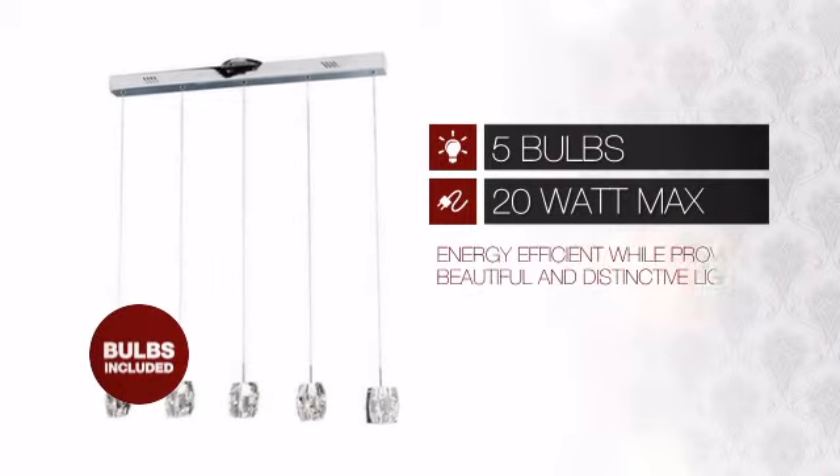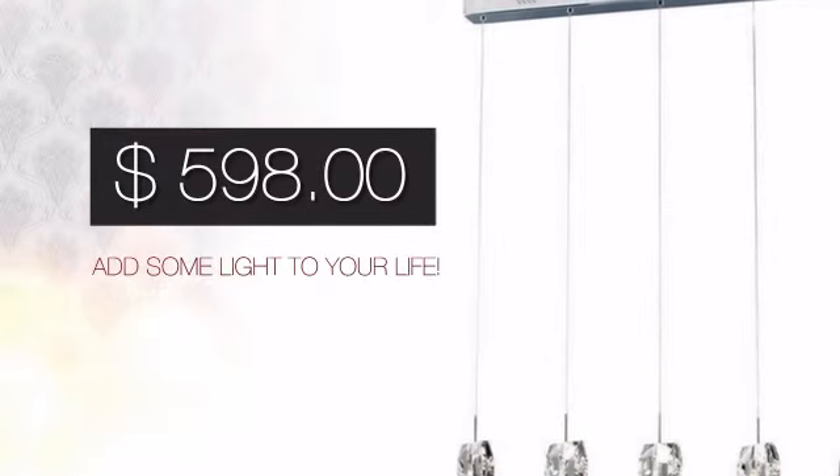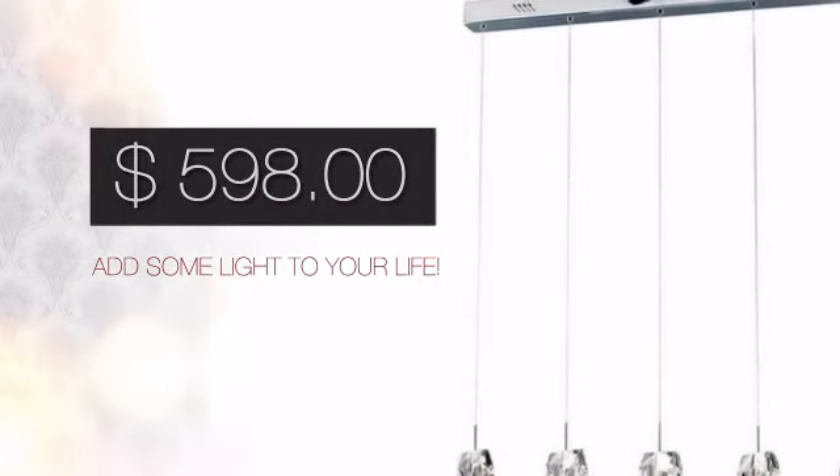Featuring a clever design, it is energy efficient while providing beautiful and distinctive light. And with a price like this, it's easy to add some light to your life.